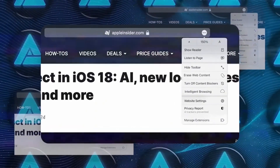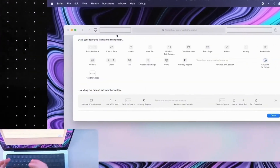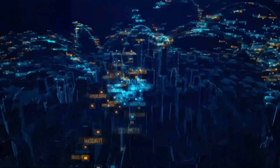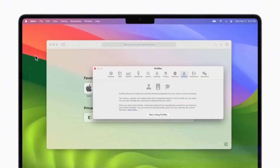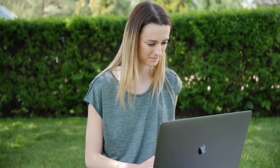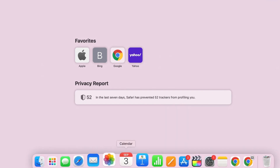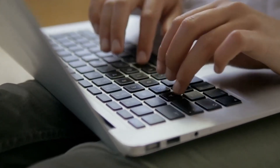Enhanced security. AI integration also bolsters Safari's security features, enabling the browser to detect and block malicious websites, phishing attempts, and other online threats more effectively. Machine learning algorithms can identify patterns and anomalies, allowing the browser to respond to emerging threats in real time. This provides users with an additional layer of protection and peace of mind while browsing the web. With AI-driven security, Safari can proactively identify and block malicious websites, reducing the risk of malware and virus infections. Additionally, AI-powered phishing detection can identify and alert users to potential scams, protecting sensitive information and personal data.